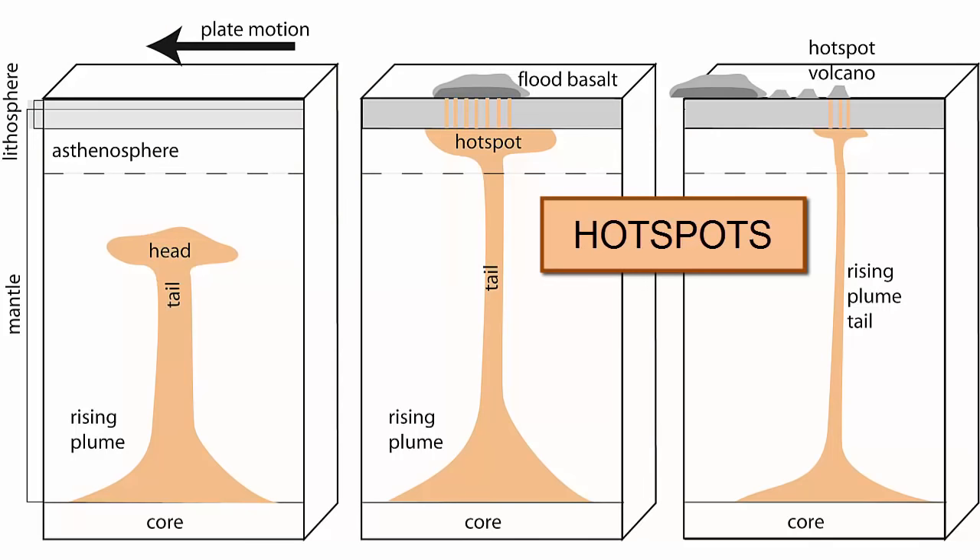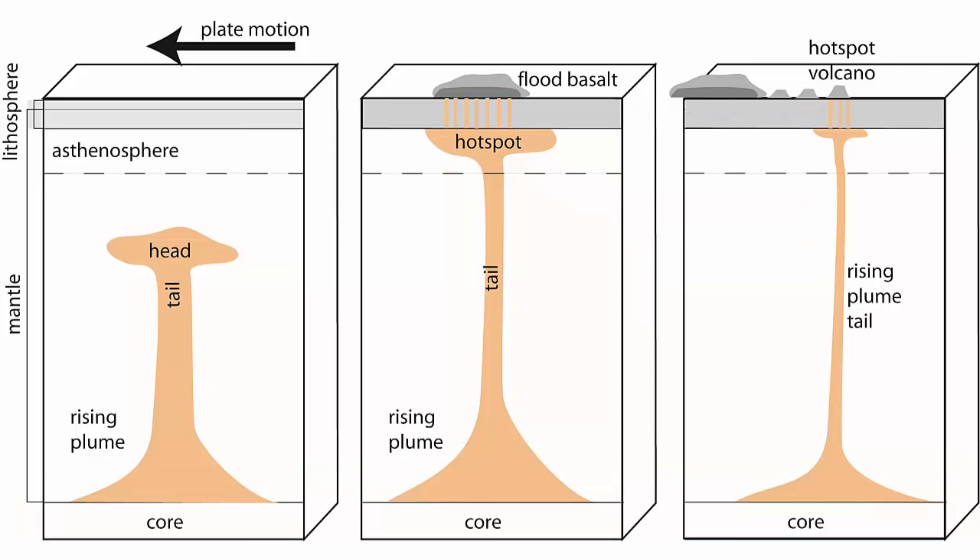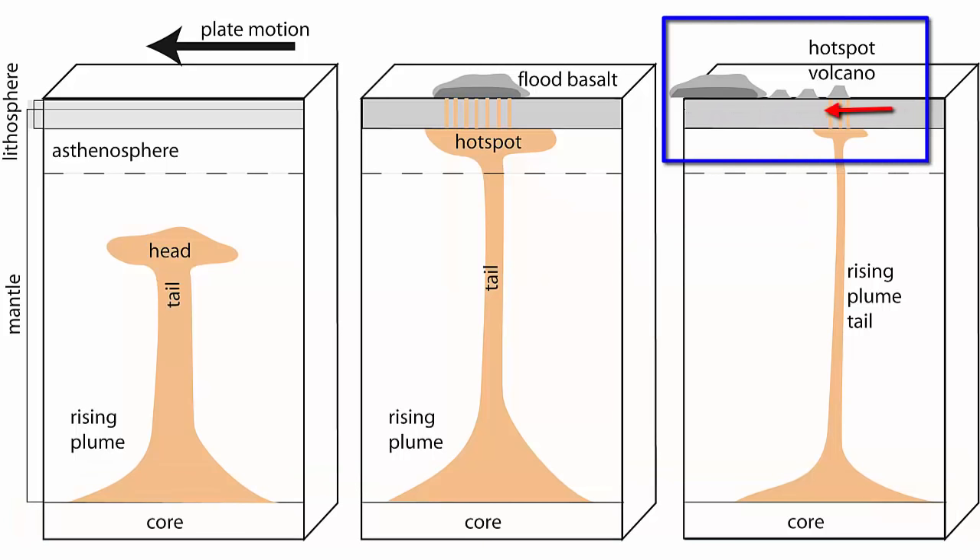Hotspots are deep-seated sources of heat and magma that extend from depths as deep as the core-mantle boundary and generally stay fixed relative to plate motion. The plate moves across the hotspots, but the hotspot doesn't move. Volcanoes are left behind in tracks that show us the direction and speed of plate motion.